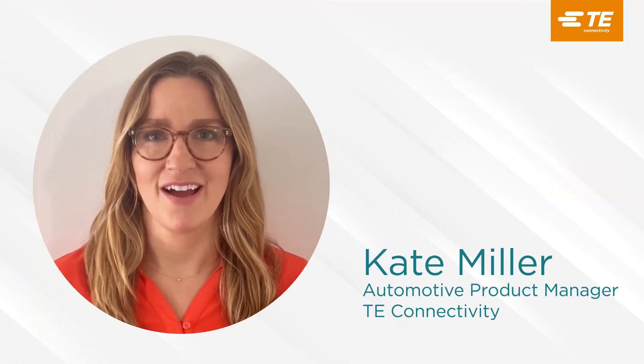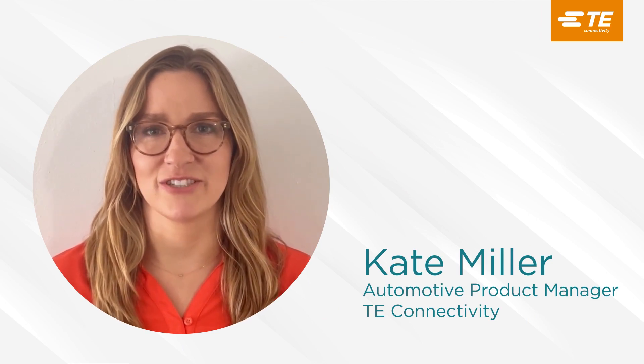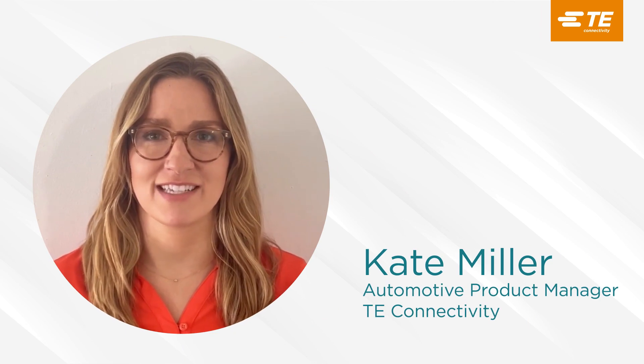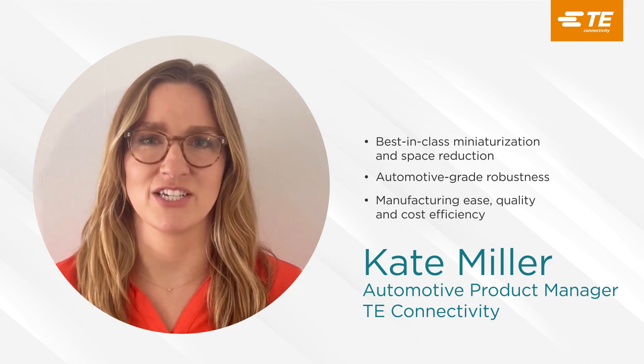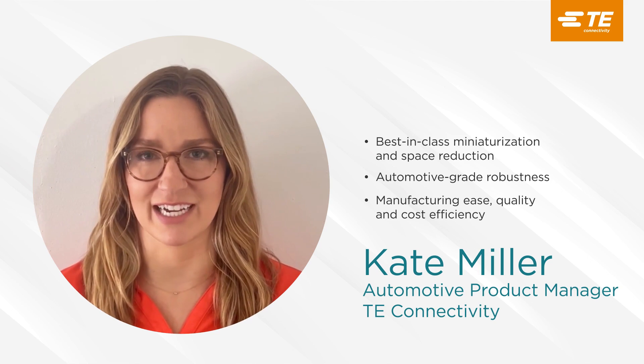Hello, my name is Kate Miller, Automotive Product Manager at TE Connectivity. I would like to introduce you to TE's new innovative PicoMQS miniaturized connector system and solution that meets both increasing miniaturization requirements and high vibration standards needed for durable and easy to integrate automotive electronics.